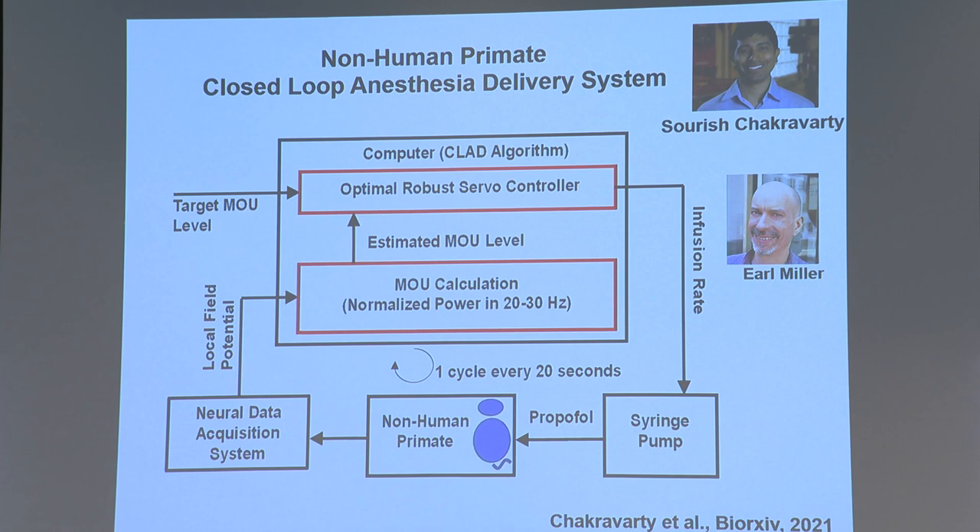We did this a few years ago using a rodent model, but the FDA said you have to do it in a large animal model. Recently, in collaboration with Earl Miller, my colleague in Brain and Cognitive Sciences, and Suresh Chakrabarty, one of my post-docs, we built a system to do closed-loop control of anesthetic state for non-human primates. This is probably even more needed in the intensive care unit, where patients are on drugs not just for a few hours but maybe for several days, and controlling unconsciousness is an important issue.